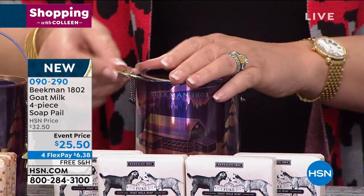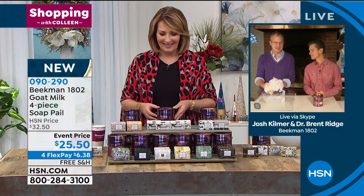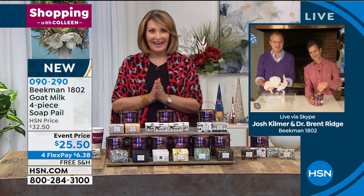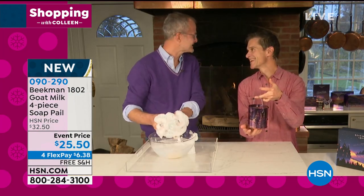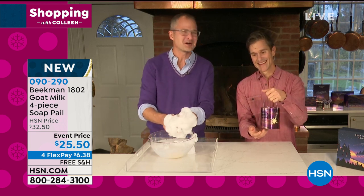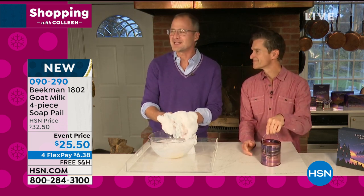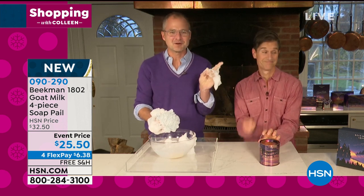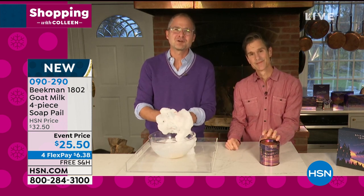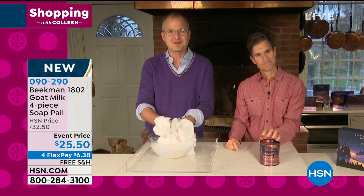Oh my gosh, this is so cute — I want to give these to everybody. It's a darling gift. You're getting four palm-sized bars of soap. For the first time ever, the Beekman boys are coming to us from their farm — right in the kitchen. Back in 2006, they were two New York City guys who came across a little farm in the middle of nowhere and took in a neighboring farmer who was losing his farm and his 80 goats. They started making goat milk soap right at that dining room table.